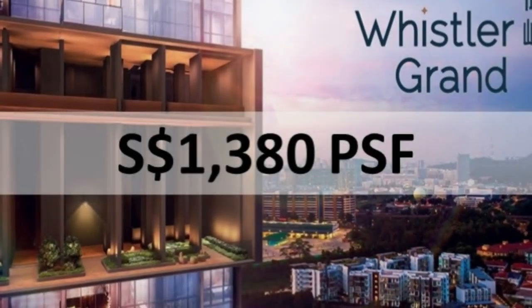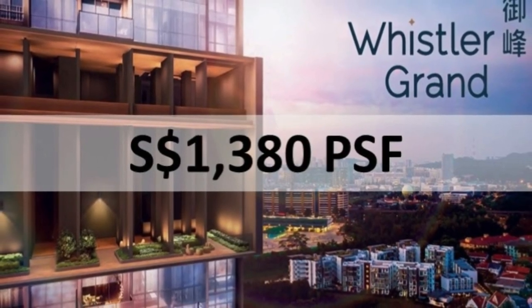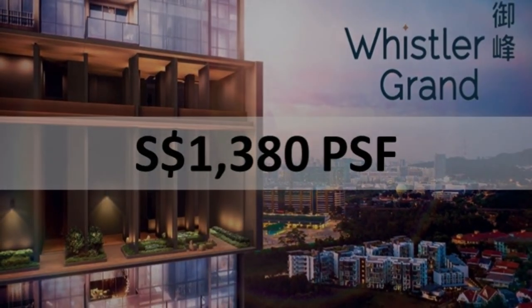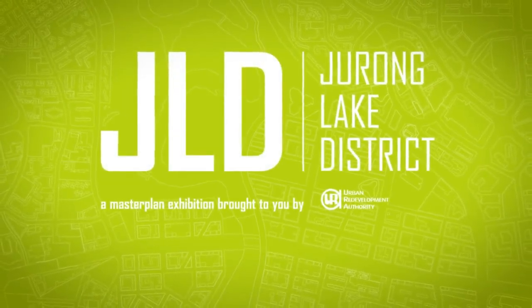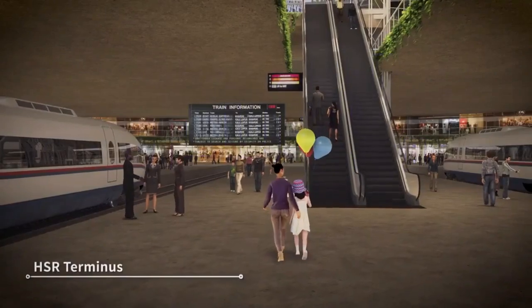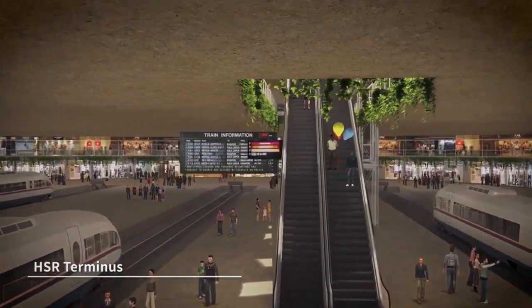Whistler Grand is priced at an average of $1,380 per square foot. This gives it a lot of room for prices to go up if future launches are priced as such. Many investors are drawn to new projects in the west because of the potential upside of Jurong Lake District becoming the second CBD in future.